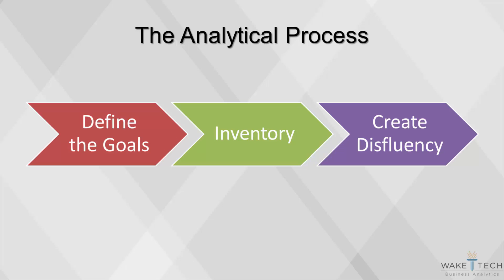Cognitive disfluency is the principle that enables students who take lecture notes by writing to retain more of the material than students who type notes, even though those who type can take notes more efficiently. Sometimes, the more work we have to do to process the information, the better we can understand it. Using this principle at the beginning of a project, before using any advanced analytical techniques, enhances the analyst's capability to understand the data.